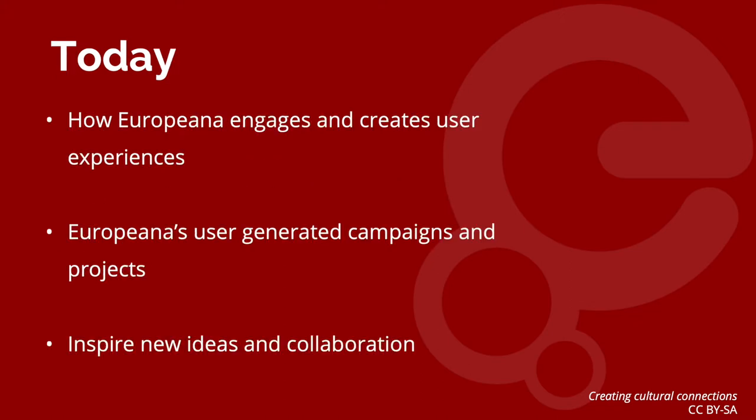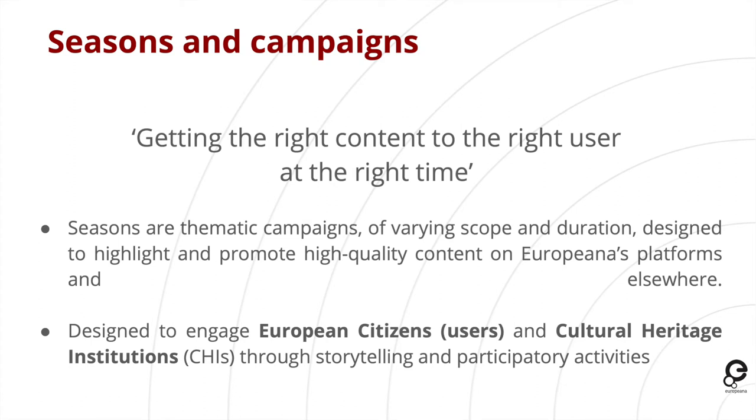Today I will talk about how Europeana engages and creates user experiences, with specific reference to how we have had user-generated campaigns and projects in the past and currently ongoing, and hopefully inspire some new ideas and potential collaborations. A lot of what Europeana does for user engagement works around the concept of seasons and campaigns — the idea being that we get the right content to the right user at the right time.